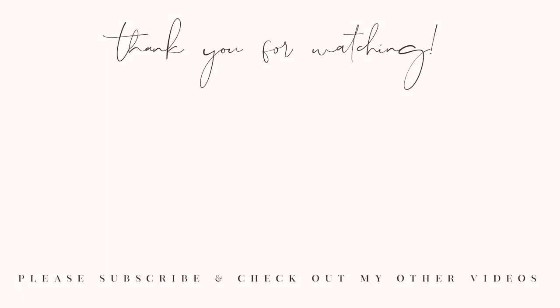Alright guys, so that is it — that is everything that I've picked up from Amazon recently. I'm really excited. I can't wait for it to be super warm and to just wear dresses every single day. I really hope that you guys enjoyed this video. If you did please give it a thumbs up, it really helps out my channel. And also subscribe — we'd love to have you here again. Thank you so much for watching. I love you guys, and I will see y'all soon in my next video. Bye!